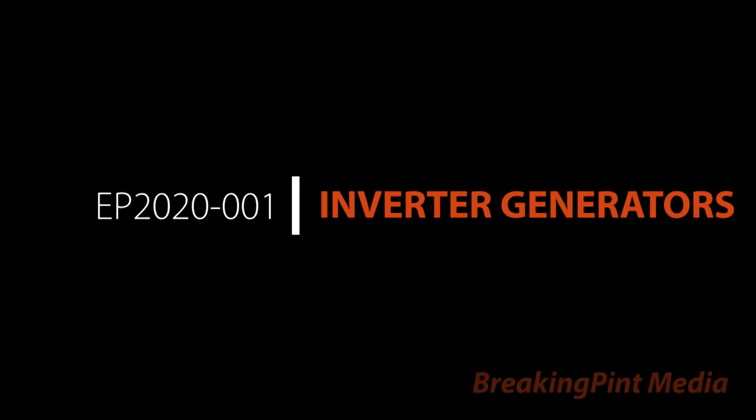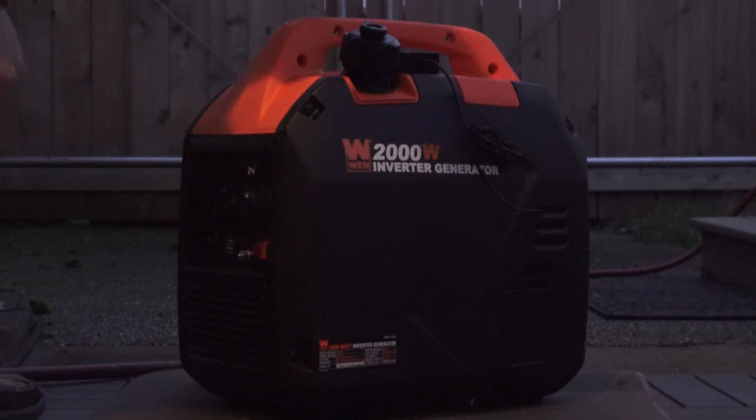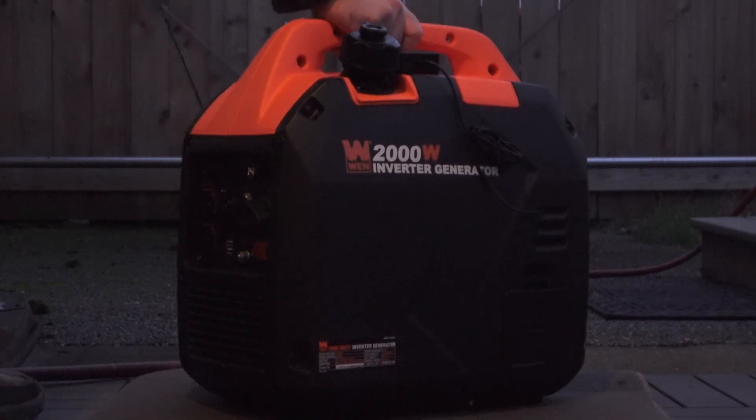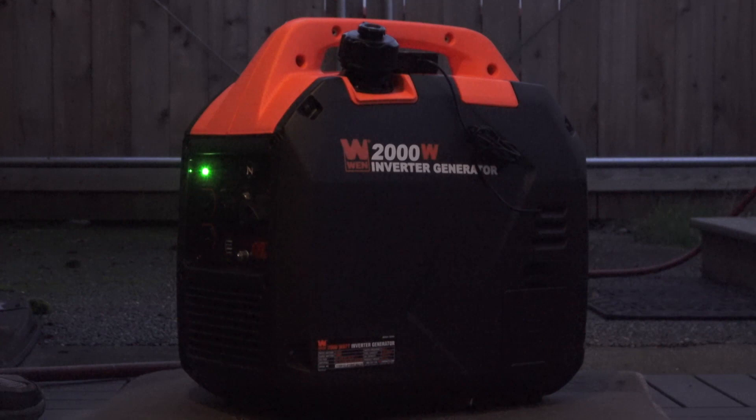Hello. If you're like me, you live in a part of a country that sees inclement weather on a regular basis. I used to be okay with a few hour long weather-related power outages, but in the past few years, the frequency of multi-day outages has substantially increased. Looking for our daily routine to not be hindered by the power of Mother Nature, I began my obligatory search for the perfect backup power solution.